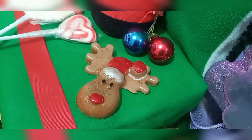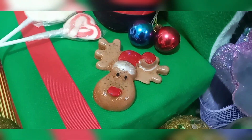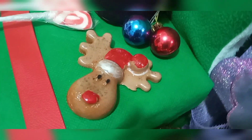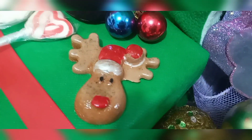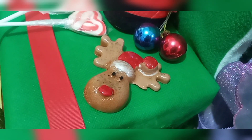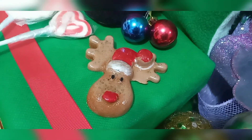Si te gustó el video puedes darle like y compartirlo para que las personas que les guste este tipo de trabajo sepan cómo contactarnos. Y si desean conocer más de jabonería orgánica, pueden seguirnos en nuestras redes sociales, que voy a dejar en la descripción.